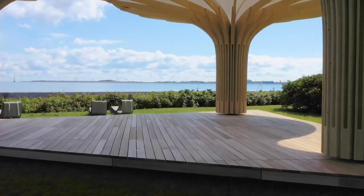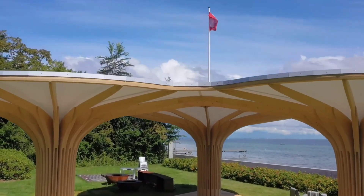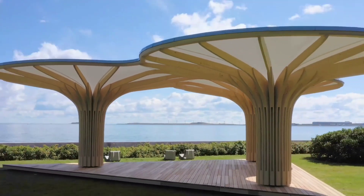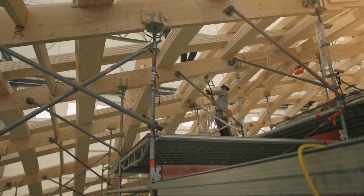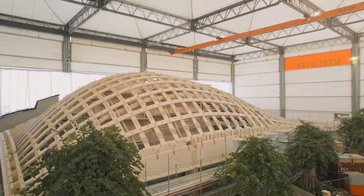These tree-inspired pavilions feature textile membranes, adding an elegant touch to the design. The remarkable projects undertaken by Bloomer-Layman AG have earned widespread acclaim, with even the Swedish king Carl XVI Gustaf inaugurating one of them.